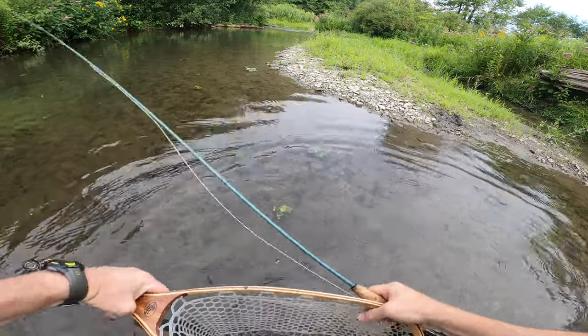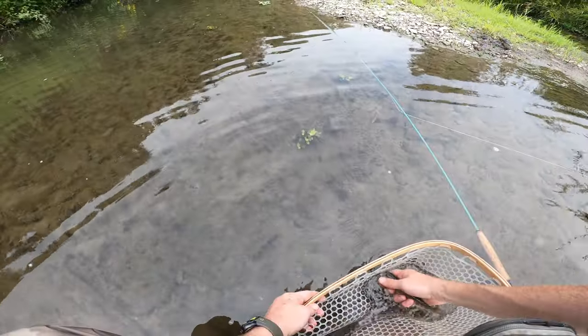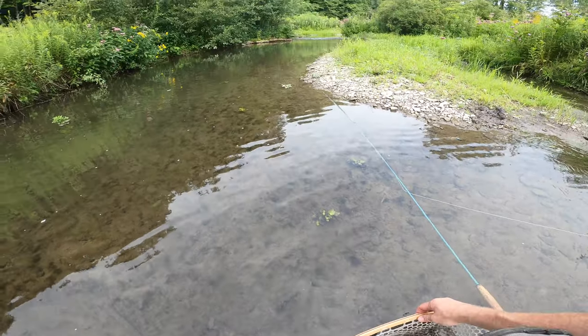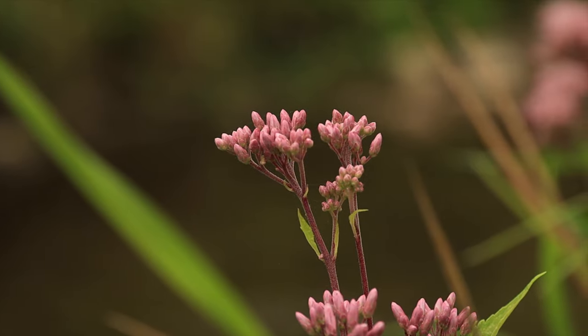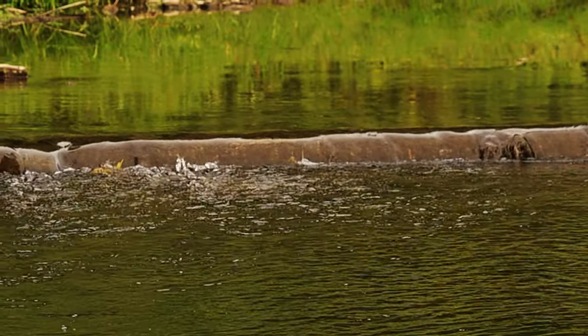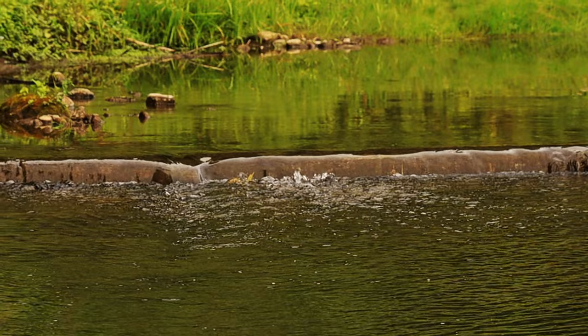Another healthy little brook trout. Come on, dude.